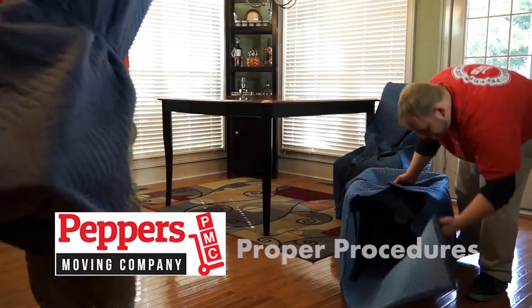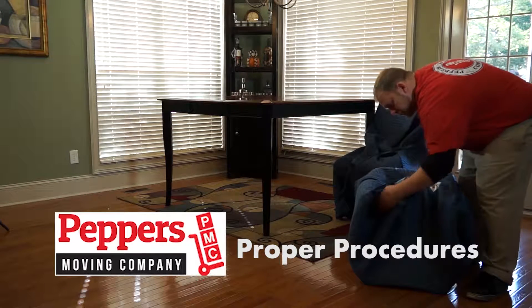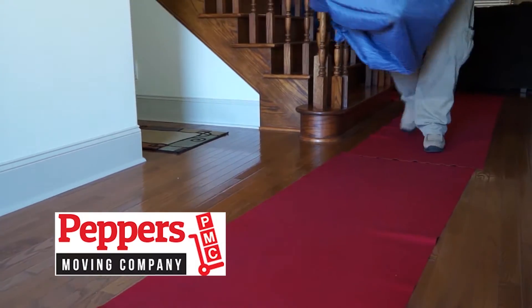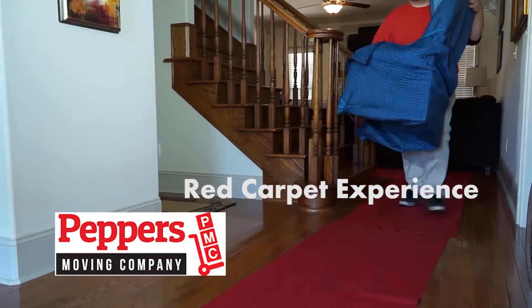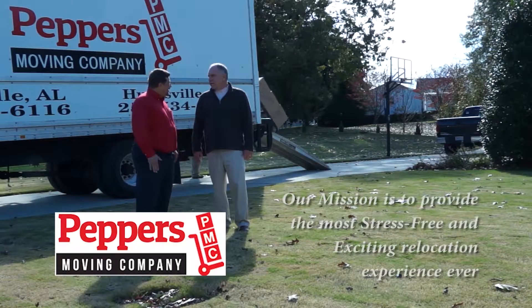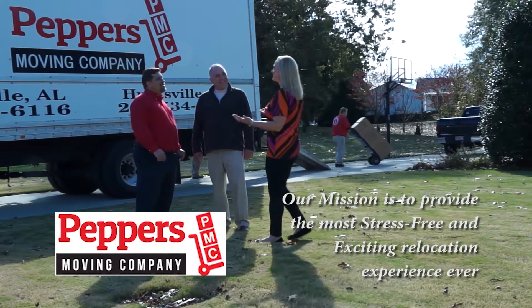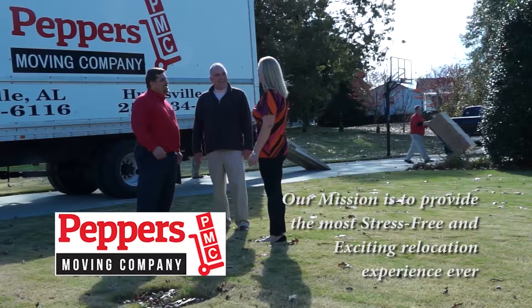Why Peppers? Our movers are trained with the proper procedures for padding and packing furniture to ensure maximum protection. Why Peppers? We provide each customer with a red carpet experience, placing floor protectors to prevent any possible damage. Why Peppers? Our mission is to provide the most stress-free and exciting relocation experience ever. That's why we chose Peppers Moving.